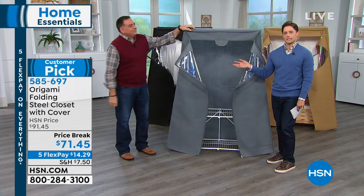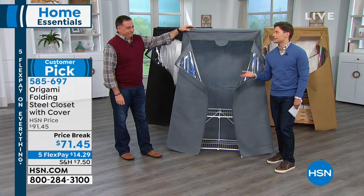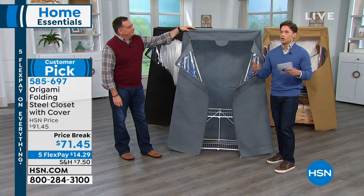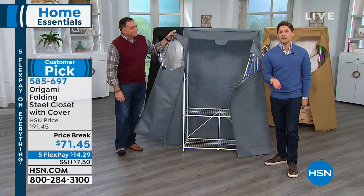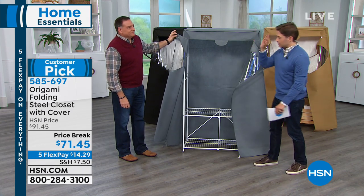Now, the first product we've got for you is the closet. Maybe you've got a guest bedroom that is filled with your clothes in the closet and you need a place for mom to put her stuff. Maybe you're moving in and out of a home. Maybe you want to have something in the mudroom for a way to hang up clothes. This is a portable closet, a totally covered, sealable, zip-up-able closet wherever you need it, whenever you need it.